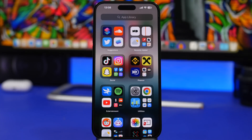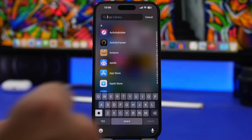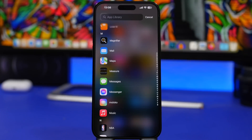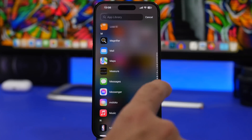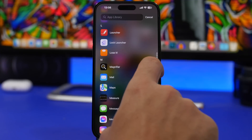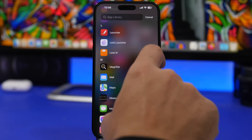Moving on to the App Library — when you want to find an app and don't want to type its name, the easiest way is to tap on the alphabet letters on the side. If you want an app starting with the letter M, just tap M and you'll see all apps starting with that letter. You can also slide your finger across the letters to quickly scroll through all your apps from top to bottom — it's really fast.